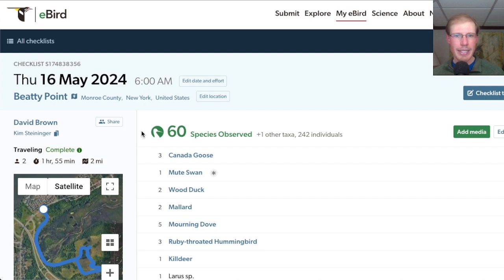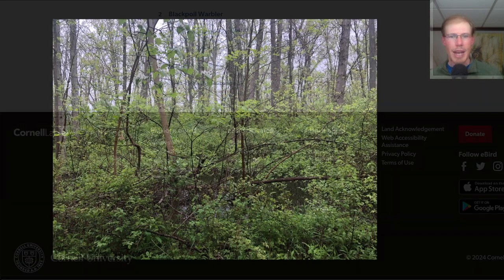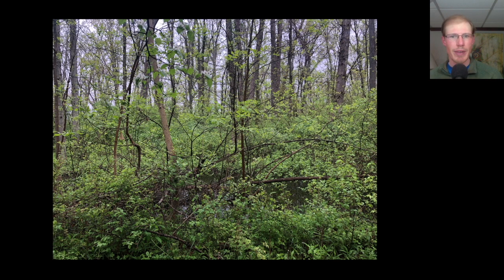We had a total of 60 species including hearing our first alder flycatchers of the season. Afterwards we did a quick run through the firehouse woods.